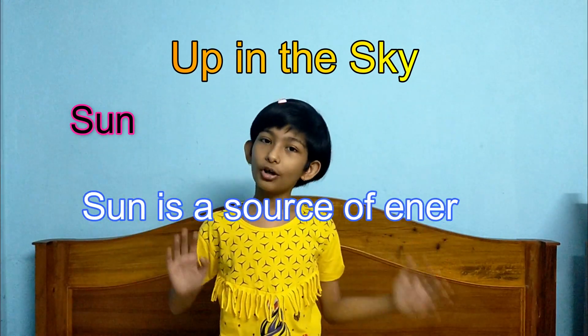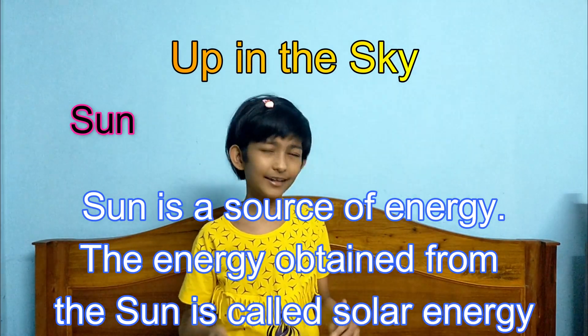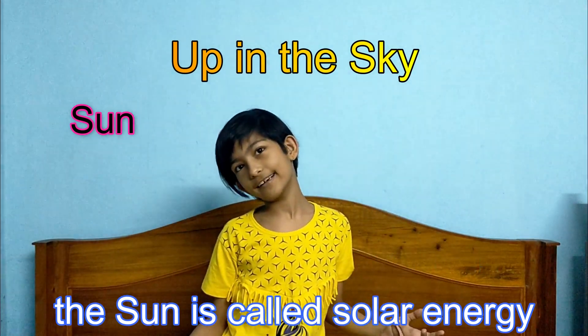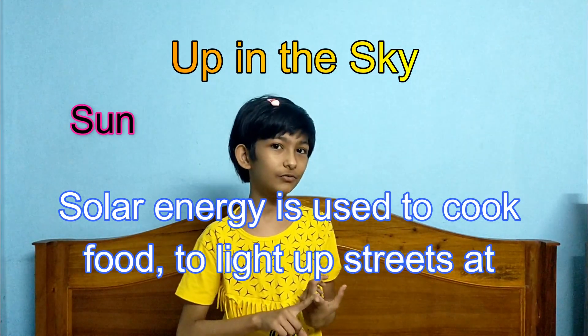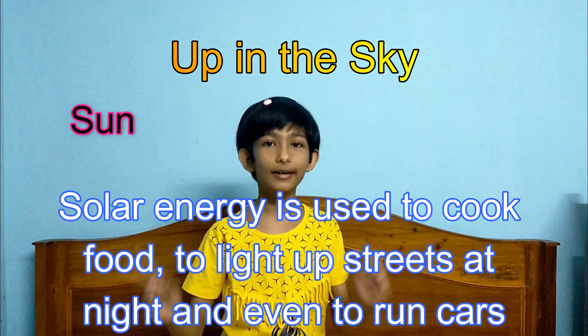Sun is a source of energy. The energy obtained from the Sun is called solar energy. Solar energy is used to cook food, light up spaces at night, and even to run cars.